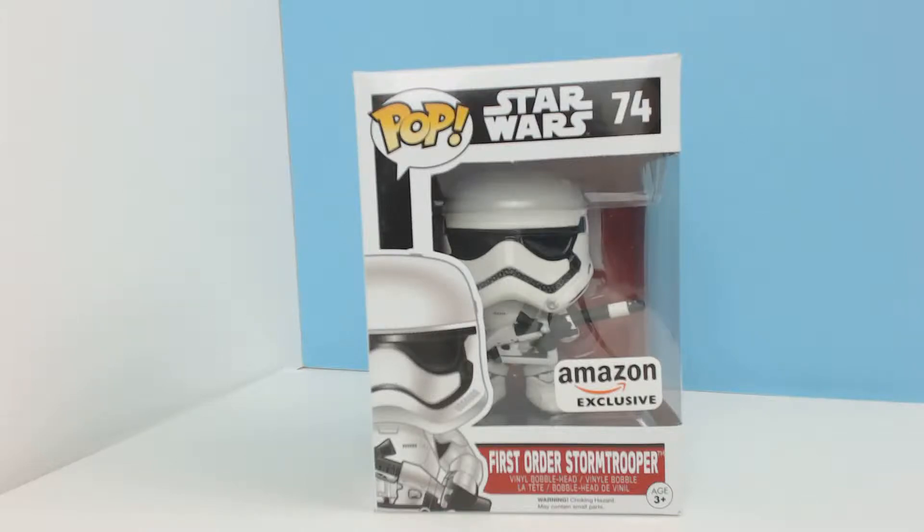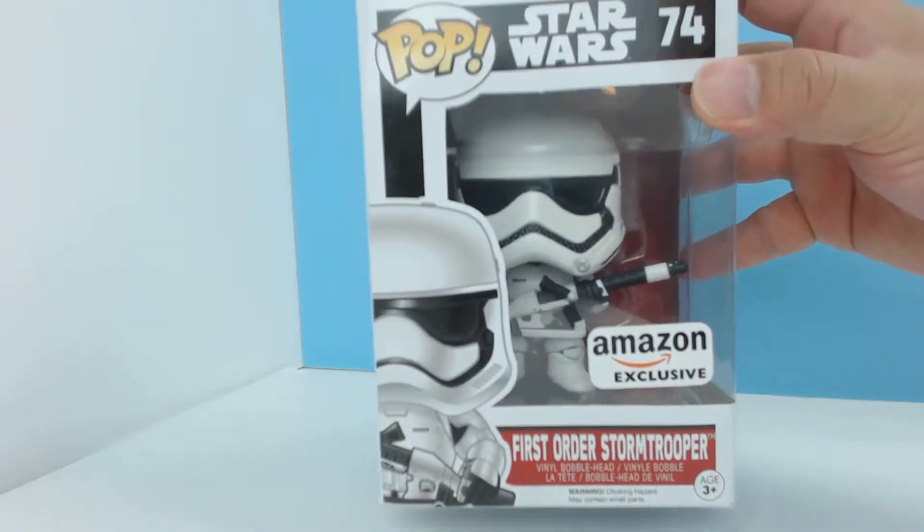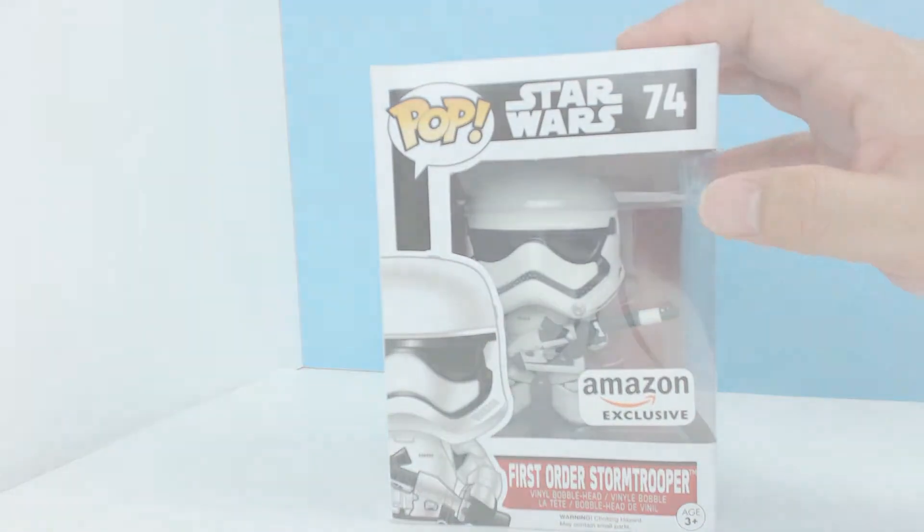What's up guys, it's Jerry G from Hargo Toys. Today we're going to be doing a preview review on this guy here. He is the Stormtrooper — First Order Stormtrooper from the new Star Wars Episode 7.